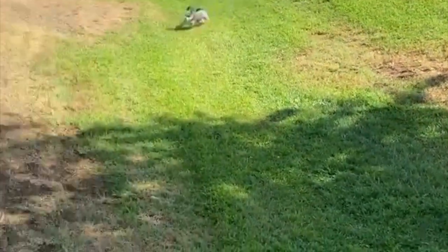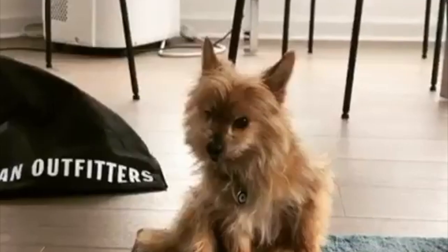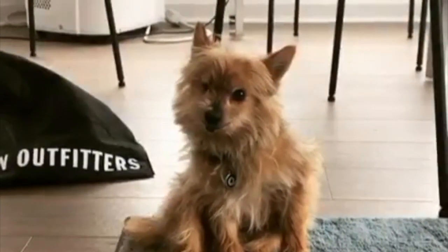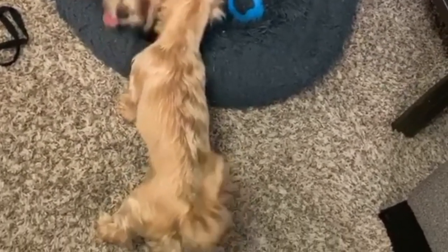Welcome to the Dog Solid Channel. Today we are going over the ultimate owner's guide for the Chorky. This playful, devoted, and outgoing petite pup is a cross between the Chihuahua and Yorkshire Terrier dog breeds. The Chorky goes by many names including Yorkachee, Chee Yorkie, Yorkie Chee, York Chee, York Chai, and more. Let's jump right into the video.